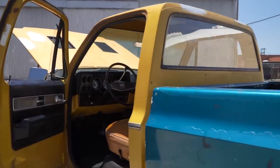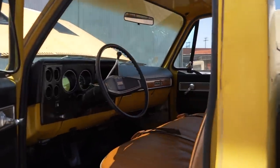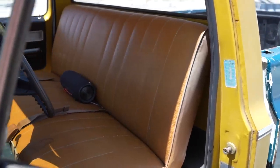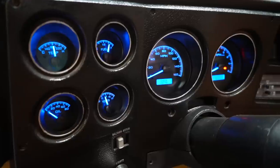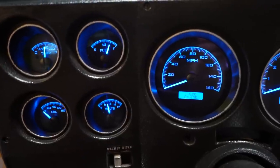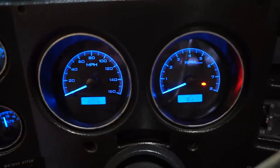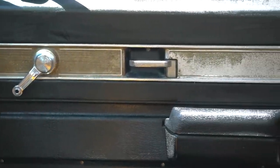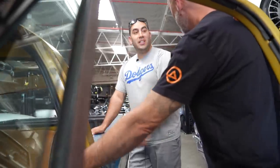The interior is basically bone stock other than the gauges — those are Dakota Digital. Everything else: door panels, everything, is stock.